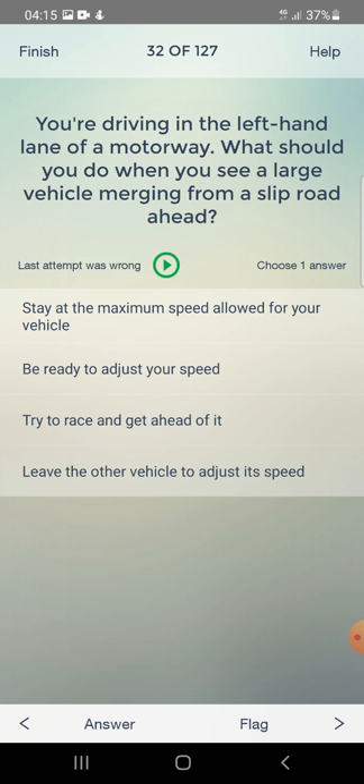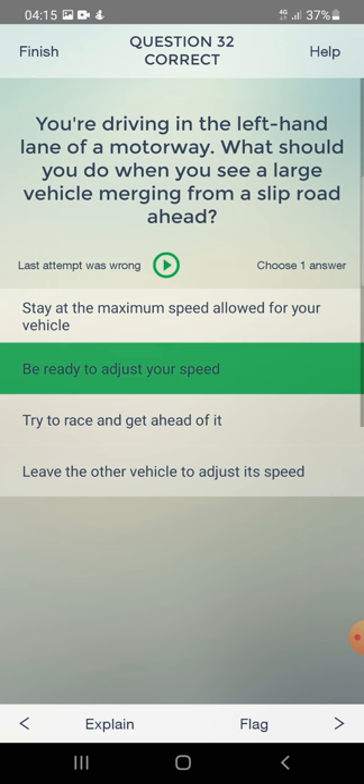You are driving in the left-hand lane of a motorway. What should you do when you see a large vehicle merging from a slip road ahead? Stay at the maximum speed allowed, be ready to adjust your speed, or leave the other vehicle to adjust its speed? The answer is: be ready to adjust your speed.